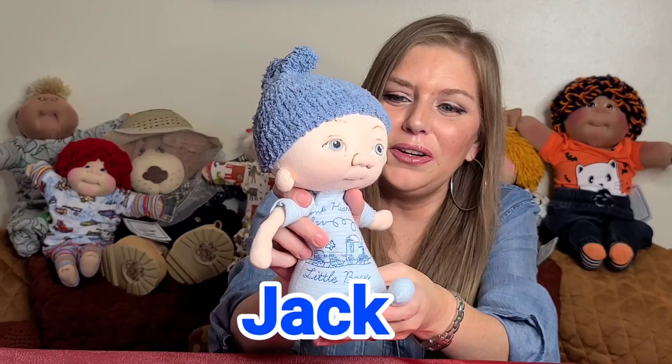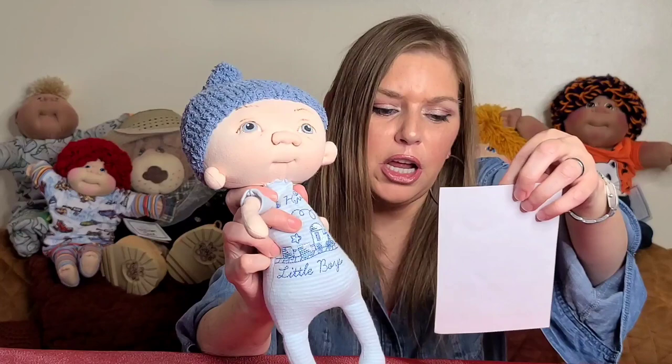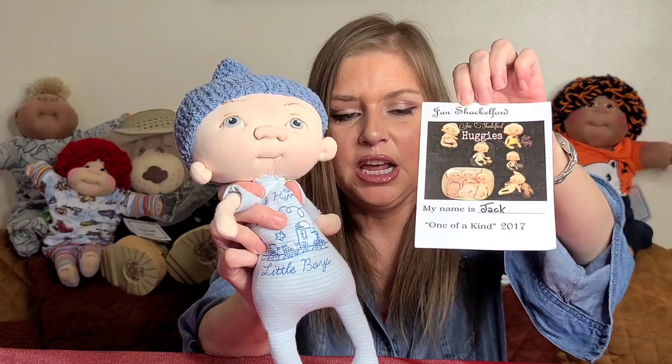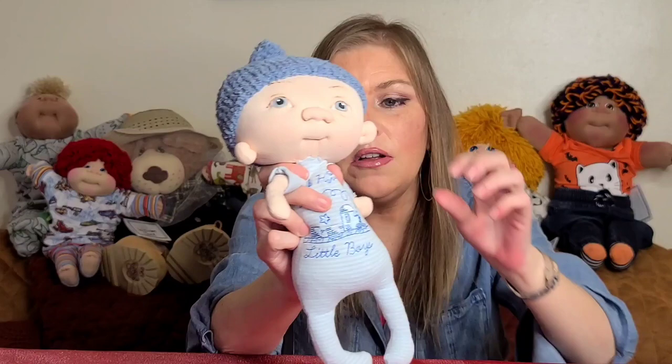The first baby I'm going to show you is Jack. This is the little guy that was a little shy earlier. He is a Jan Shackelford Huggies, he's a one of a kind, and he's from 2017. Each of Jan Shackelford's babies come with a COA — Certificate of Authenticity — and I love that. They all come hand signed.